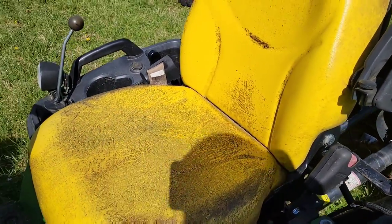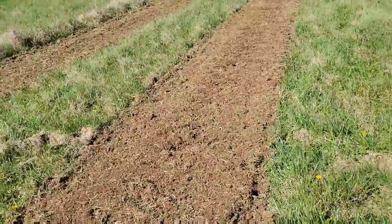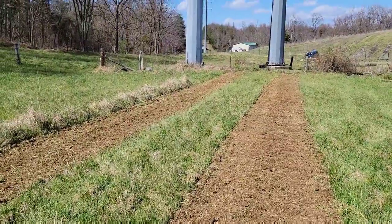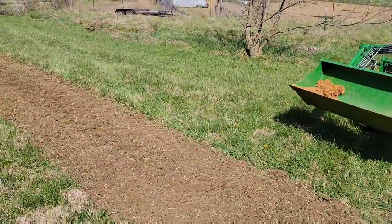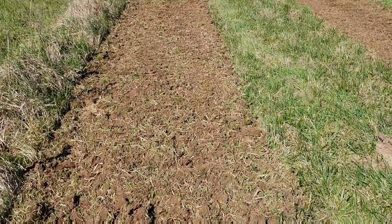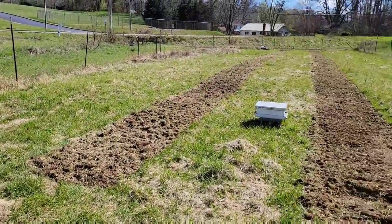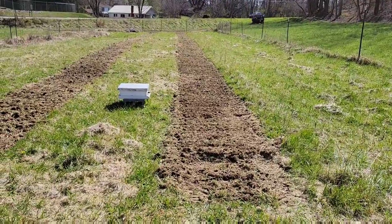I've got two approximately four-foot-wide beds — technically about 50 inches — and these are about 75 feet long apiece. We do get some light flooding in this area but usually not up this far. I'm thinking this bed is going to be potatoes and that bed will be potatoes too. This is a small young orchard I planted, and I'm hoping they take off this year, and I'll use some of that ground for planting.